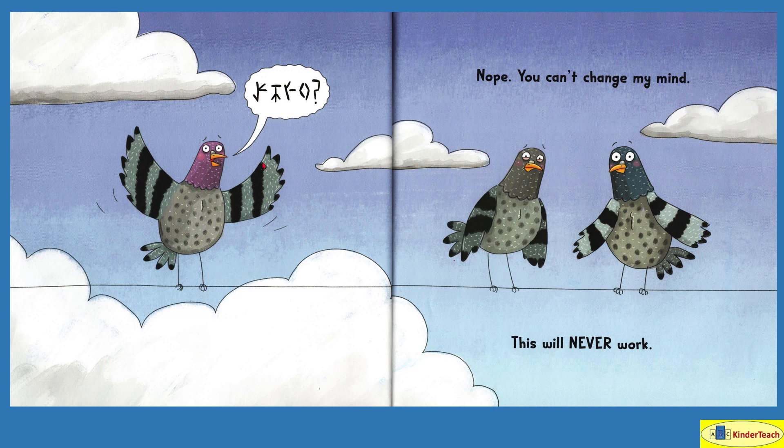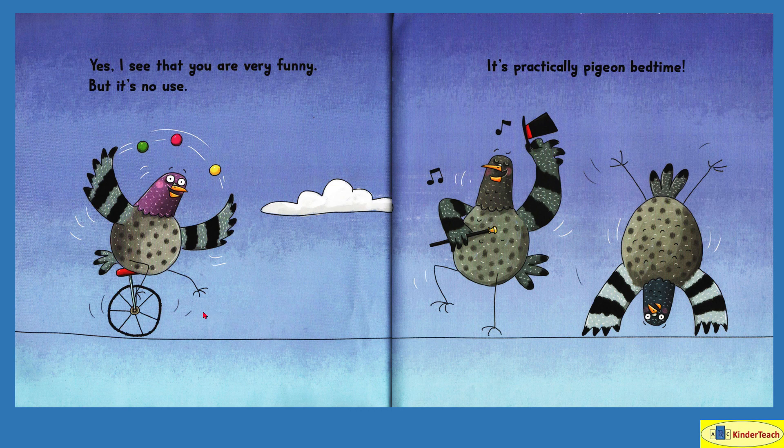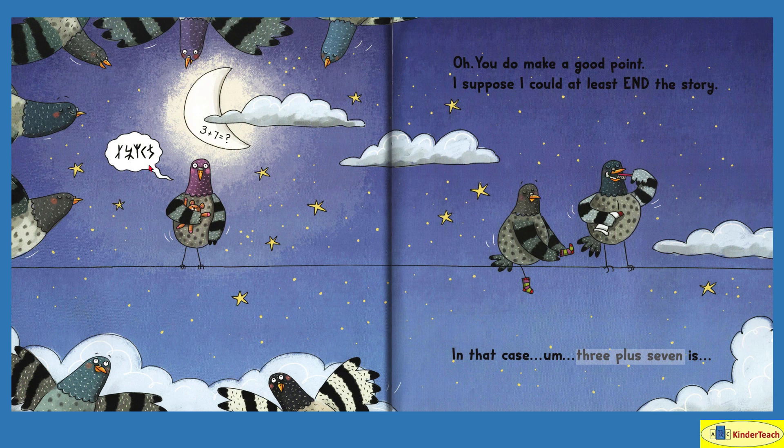I just made up those words there. Nope, you can't change my mind. This will never work. Yes, I see that you are very funny, but it's no use. Oh, you do make a good point — I suppose I could at least end the story. In that case, three plus seven. Let's see — there's one, two, three, and seven more are coming: one, two, three, four, five, six, seven. So how many pigeons will be on the wire?